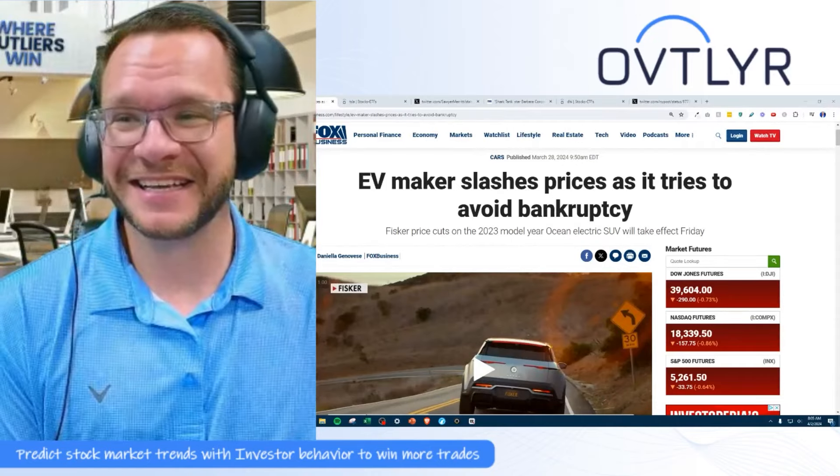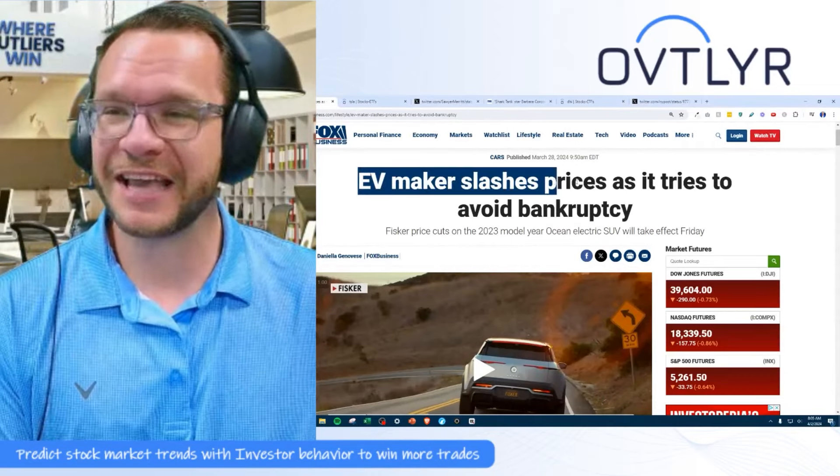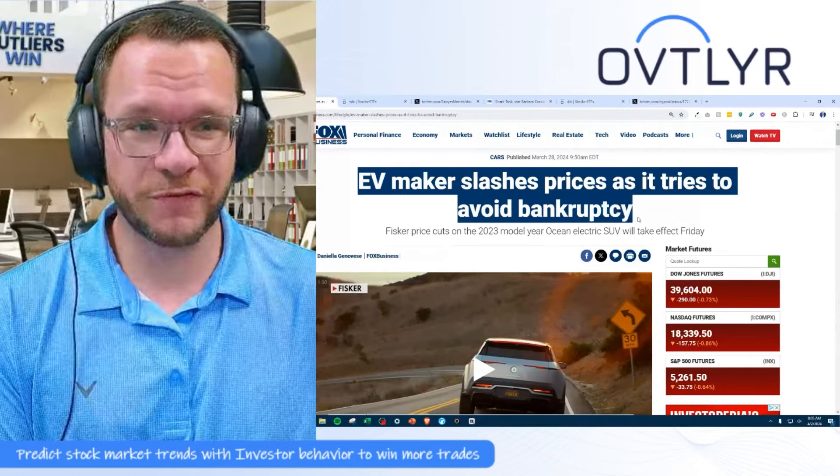Top story of the day: Tesla kills another competitor. This EV maker is slashing prices as it tries to avoid bankruptcy.